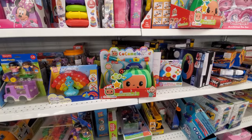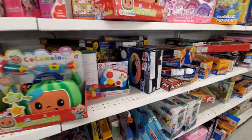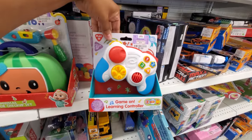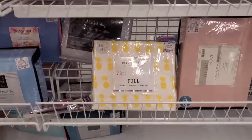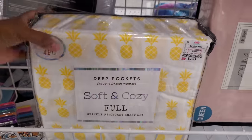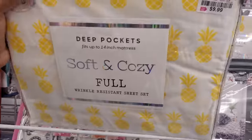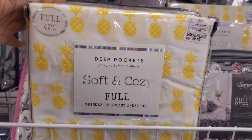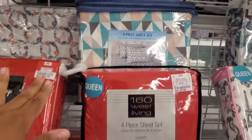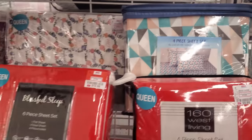Cocomelon again, $16 — tons of Cocomelon everywhere I go. Ross right now is full of it. For $5. Bedding at $10 — look at that, it's like a pineapple one. Ten bucks to have when you're washing — I feel like it's not a bad idea. A lot of red today, four-piece set — this one you get the pillowcases with it.